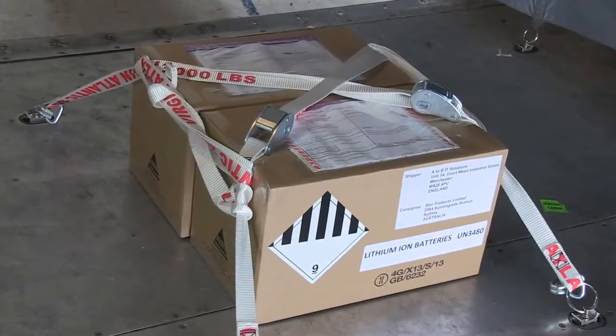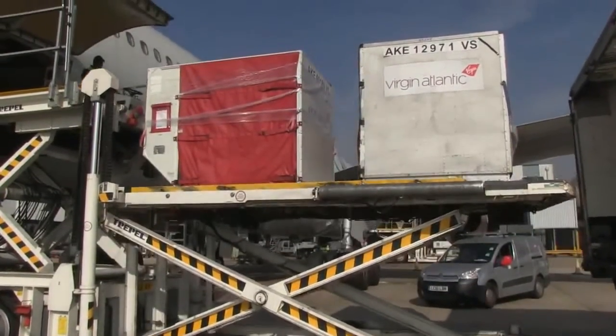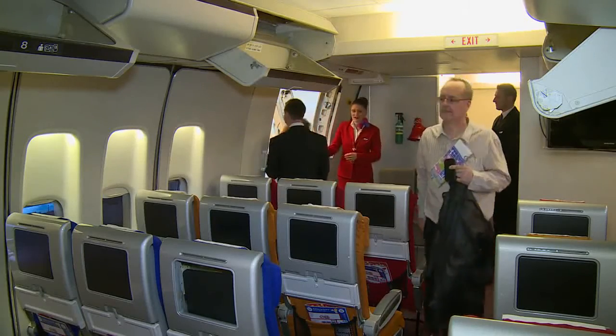We will look at what can happen if lithium batteries are not transported in accordance with aviation safety requirements. We will also explain how you can help ensure that lithium batteries do not pose a hazard to flight safety.